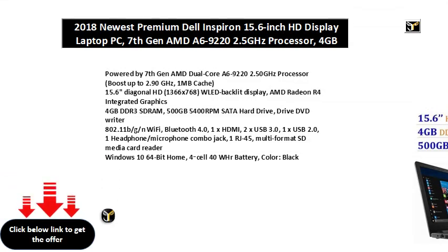Powered by 7th Gen AMD Dual-Core A6-9222 2.50GHz Processor, boost up to 2.90GHz, 1MB Cache.